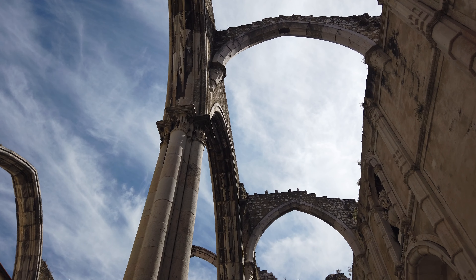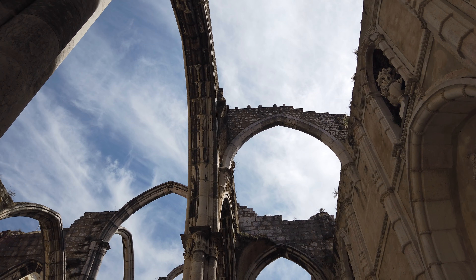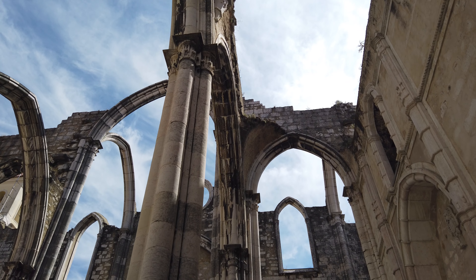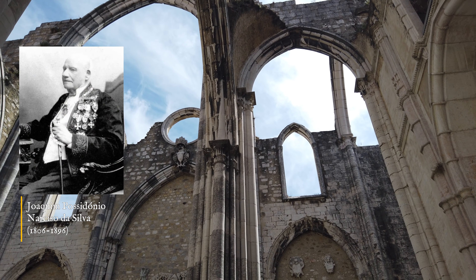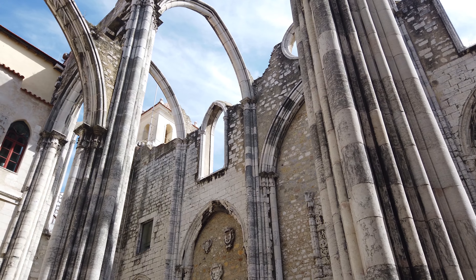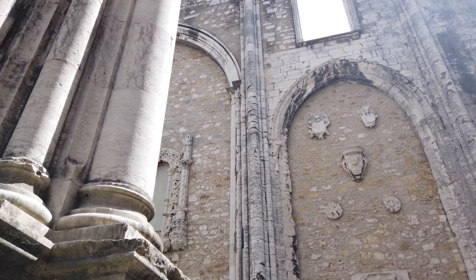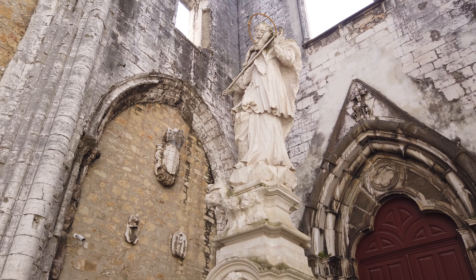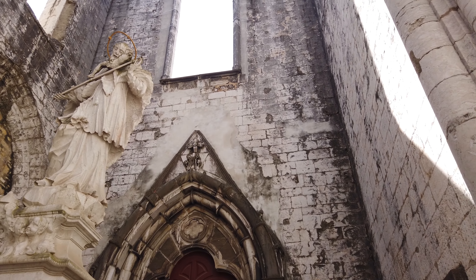In 1864, the church's ruins were transferred to the Royal Association of Portuguese Architects and Archaeologists, an institution founded in the previous year. Joaquim Possidônio Narciso da Silva, president and main mentor of the association, projected the creation of a museum inside the ruins. Thus, many items are exhibited in the uncovered area that corresponds to the old church's nave, with the smaller, rarer or more fragile pieces kept in the covered area in the church's apse.